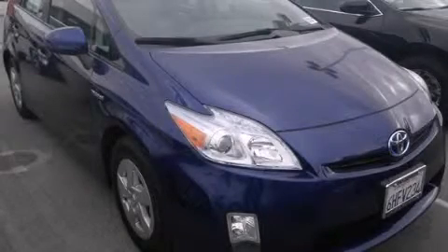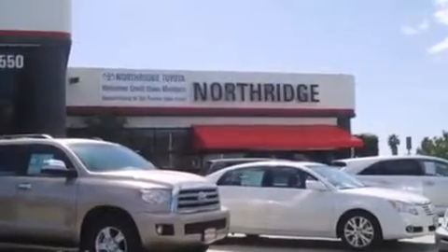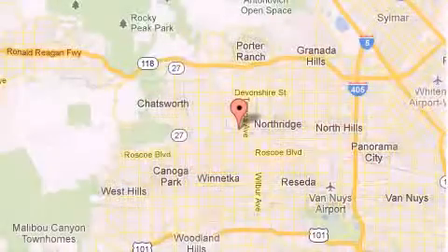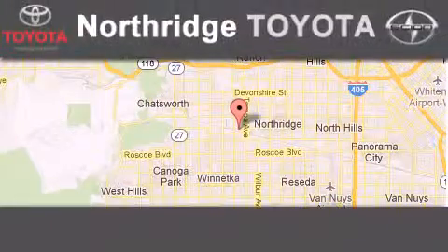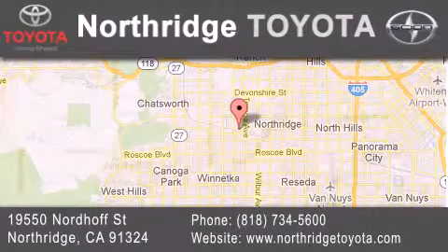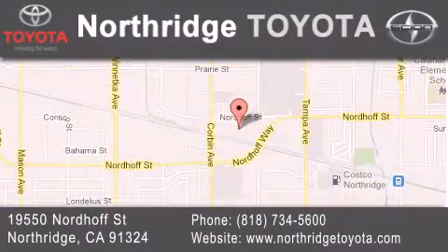Please call us today for more information on this great vehicle. Thank you for considering Northridge Toyota for your next vehicle. If you have any questions, please visit our website, give us a call or stop by our dealership, located at 1950 North of Street in Northridge, across the street from Northridge Fashion Center.